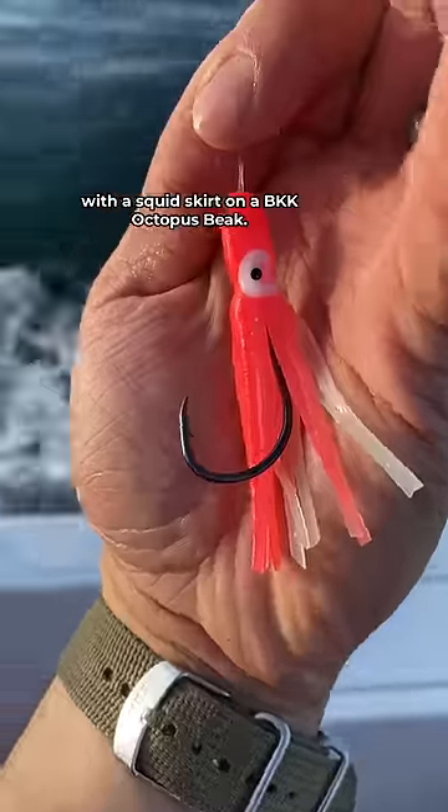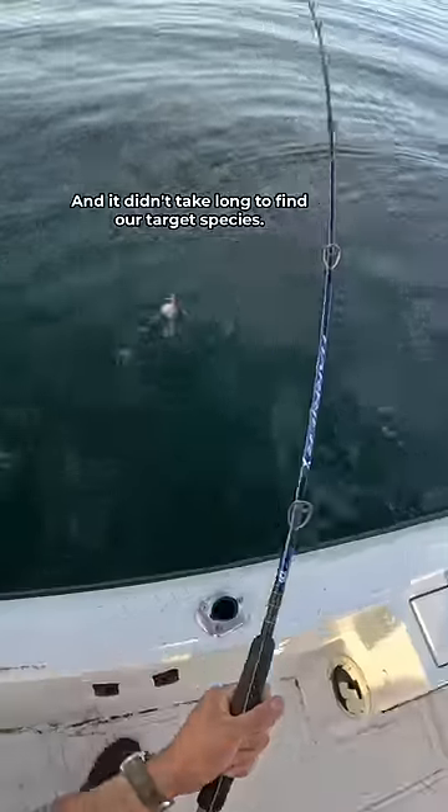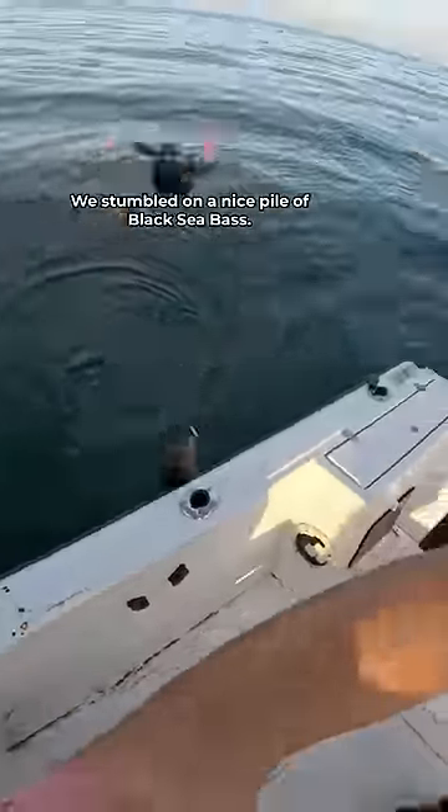We're using these diamond jigs with a squid skirt on a BKK octopus beak, and it didn't take long to find our target species. We stumbled on a nice pile of black sea bass.